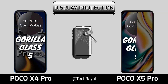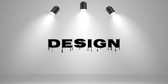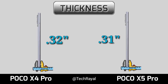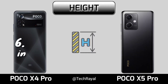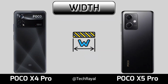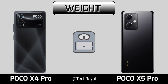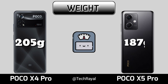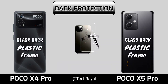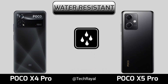Design, thickness, height, width, back, back protection, water resistance.